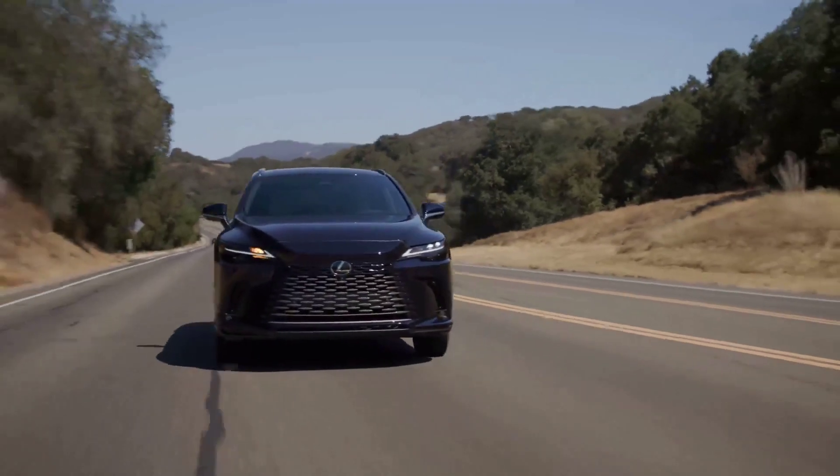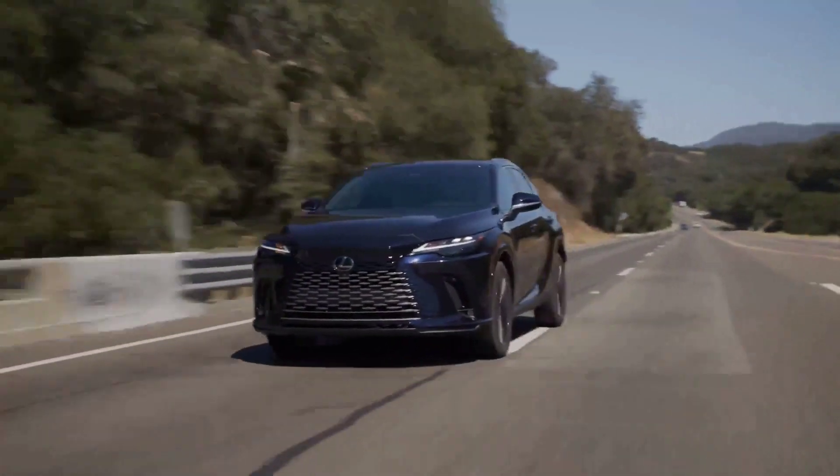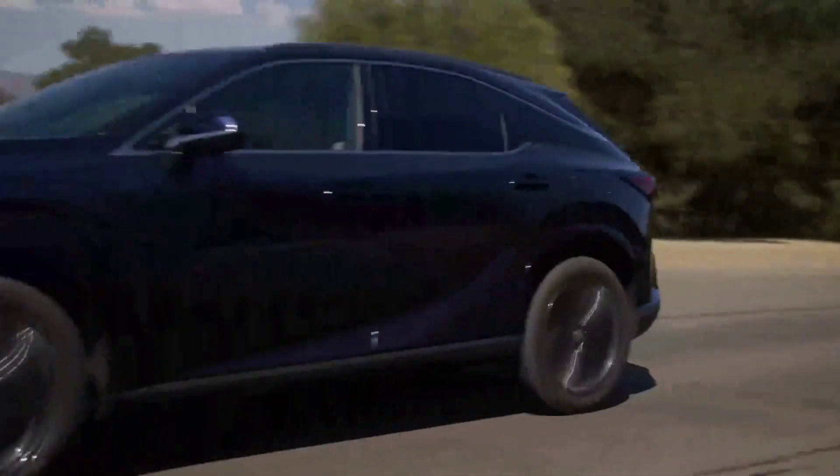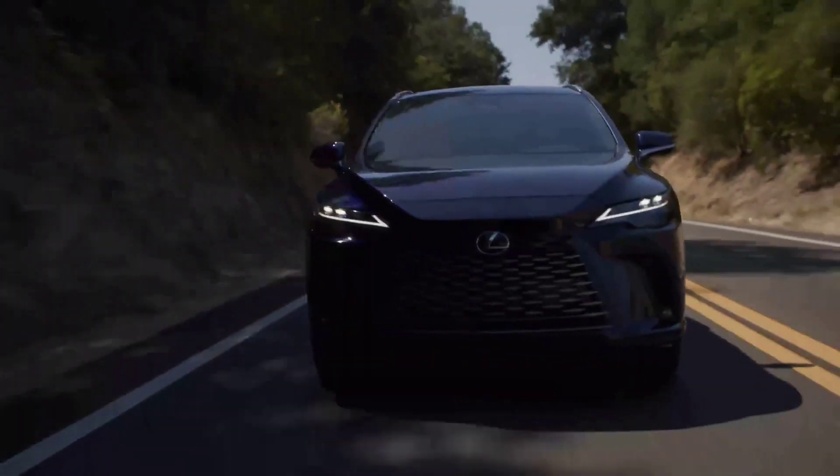Sterling McCall Lexus is here to help you learn about the horsepower of the 2023 Lexus RX 350, as well as its top speed, available engine, and 0 to 60 time.